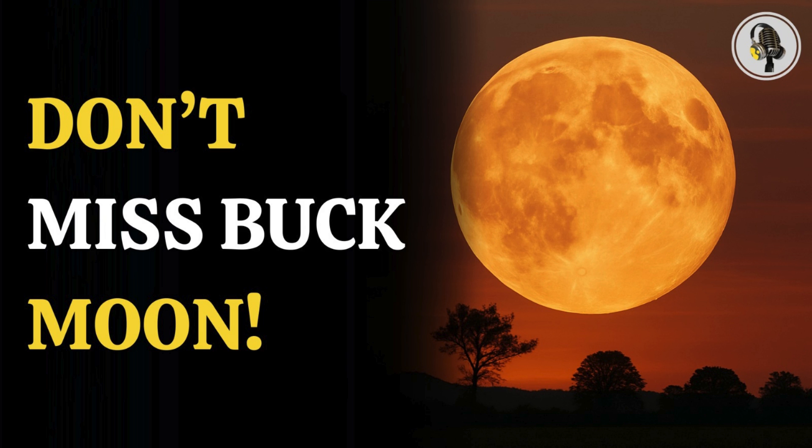Welcome to our podcast, where we explore fascinating stories and ideas from various fields. In this episode, we discover why July's full moon will appear unusually large.